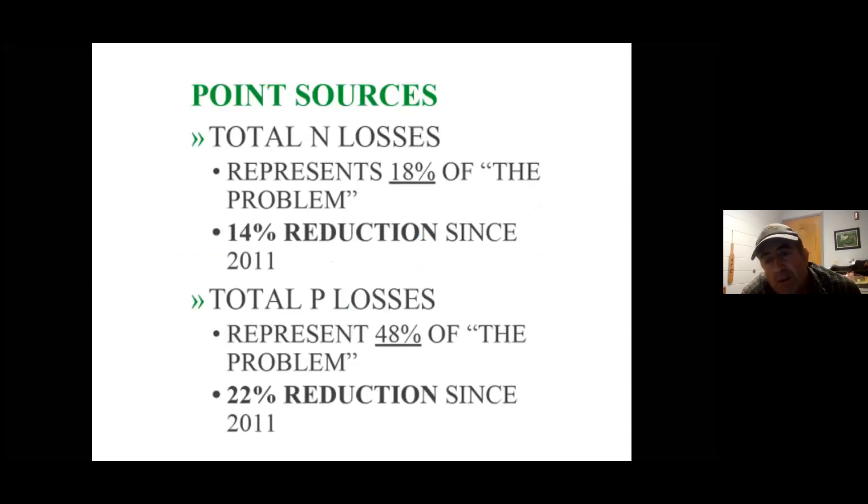Sometimes we think the issue isn't just agriculture — there are other sources of nutrients to consider. The reality is that point sources have shown clear reductions: since 2011, a 14% reduction in nitrogen losses and a 22% reduction in phosphorus losses. So point sources, while those reductions came at great cost to improve sewage treatment systems, have been making progress — whereas progress is harder to find in terms of agricultural nutrient loss. The story is bigger than nutrients, though. We also need to think about soil health and soil erosion.